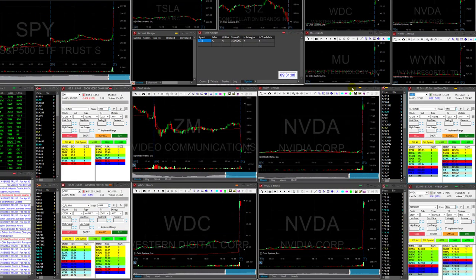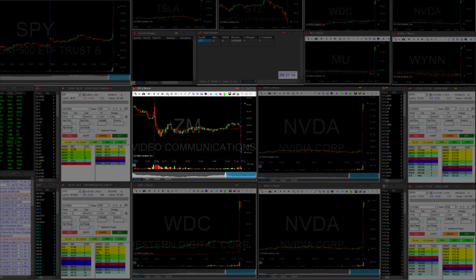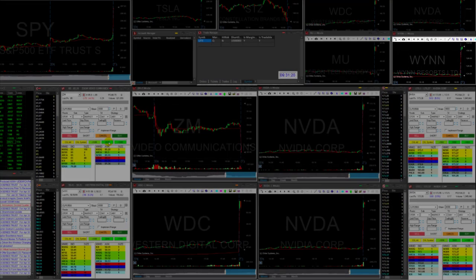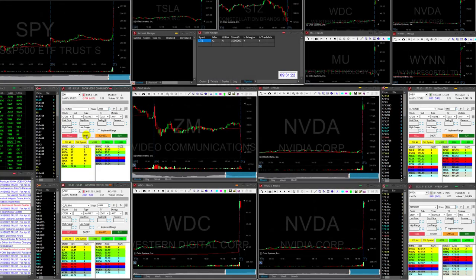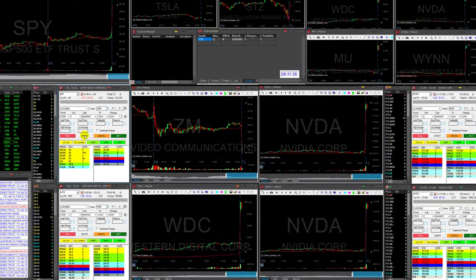This is the first one-minute candle and I watch several stocks — those who are big movers, like for example ZM, which I would like to short under $85. I just posted it in the trading room. NVIDIA is interesting, WIN is interesting. We've got plenty of stocks that are big movers today, so this should be an interesting day.